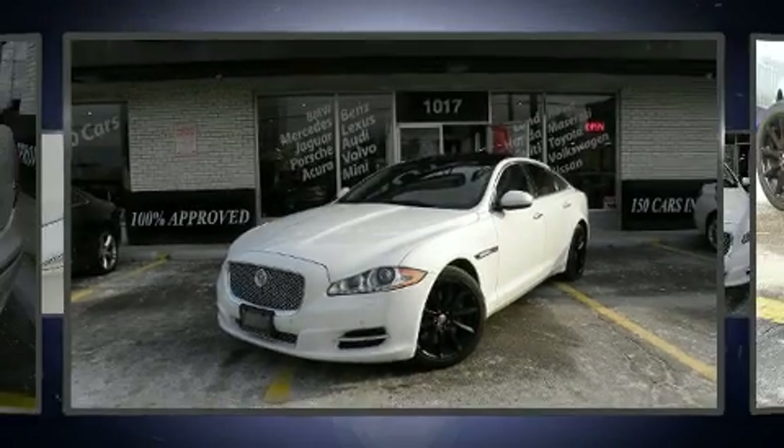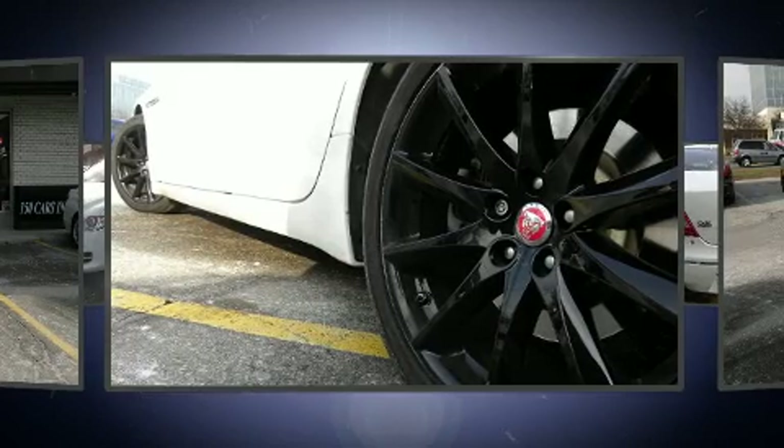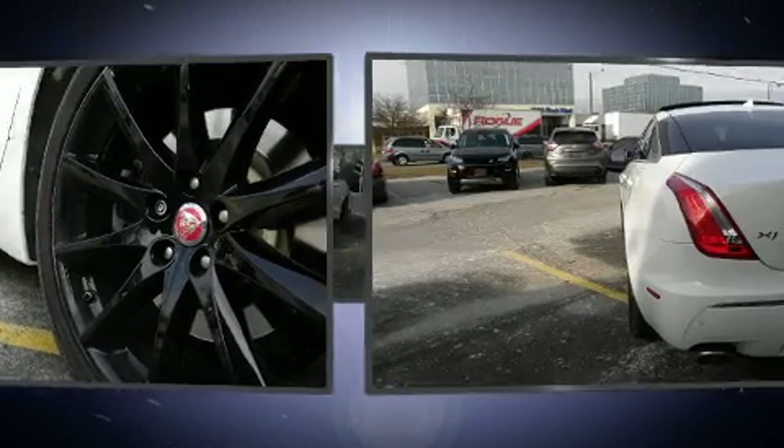Here's a great deal on a 2013 Jaguar XJ. It features an automatic transmission, all-wheel drive, and a 3-liter six-cylinder engine.